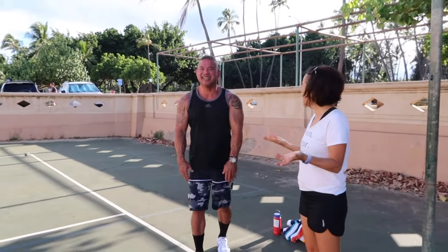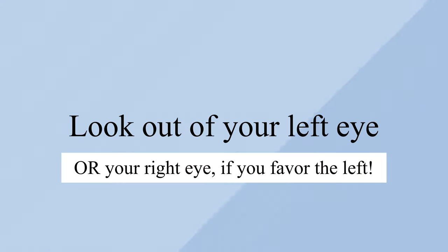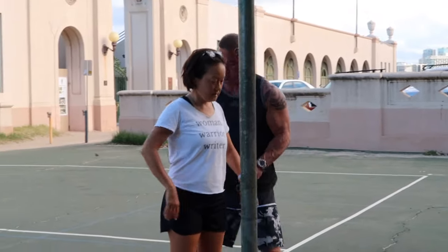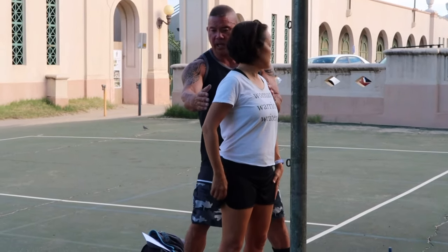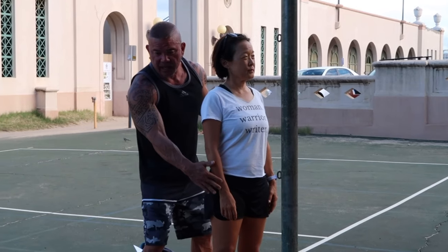Good morning. Aloha. These are walking hints. Use the weak side of your body. In other words, if you're right-handed and you really favor your right side, what I would do is look out of your left eye.